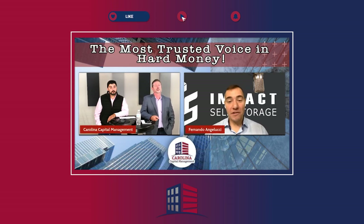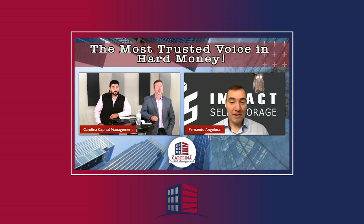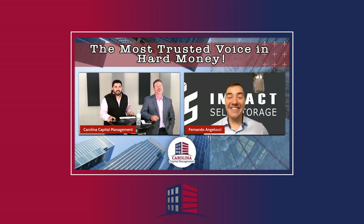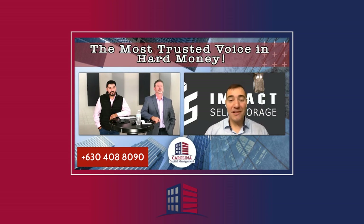My cell phone number is area code 630-408-8090. That's 630-408-8090. You can call or text me — I'll answer it, I promise. I've put this out on shows with thousands and thousands of listeners and still less than 1% of people actually take me up on it. The number will be on screen and in the comment section permanently on the YouTube channel.